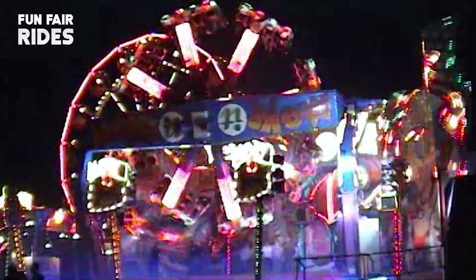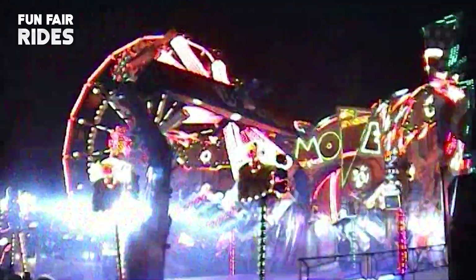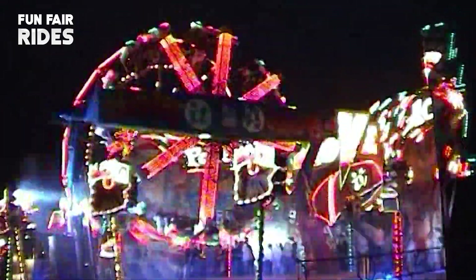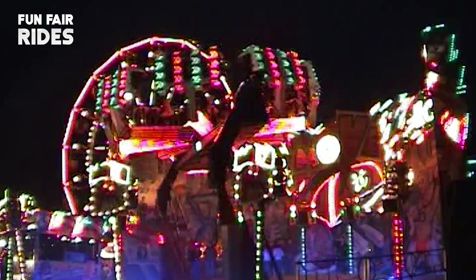The KMG Move It rides were one of the most versatile rides ever made, spinning riders on three axes of movement. The Move It would come in three sizes, and all three versions would open in the British Isles.